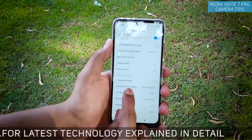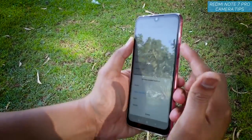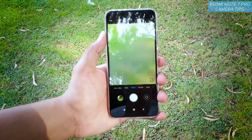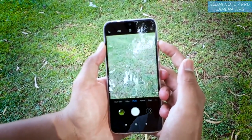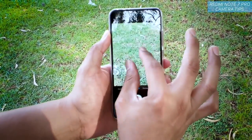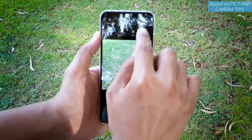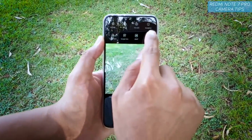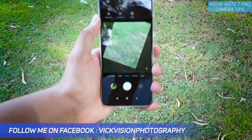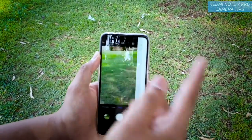There is also the volume button function — you can set it to shutter, countdown, zoom, or volume. If you set it to zoom, the volume rocker acts as a smooth zoom while capturing pictures or shooting videos, which is very handy instead of pinch-to-zoom. I also always suggest enabling the level and straighten mode, which auto-corrects your framing so you get properly straight images every time.